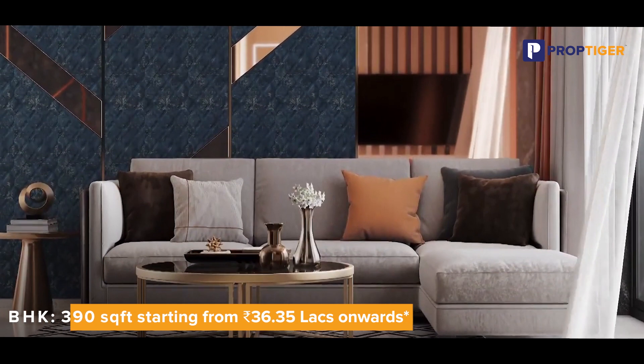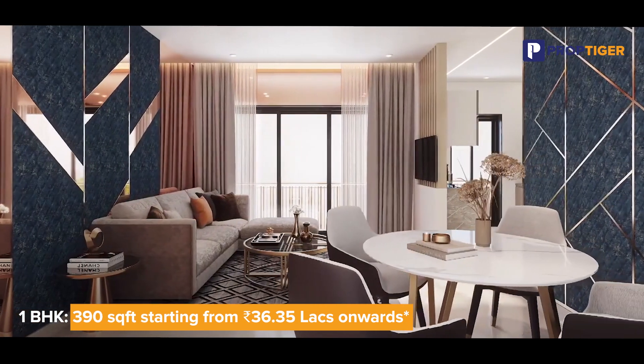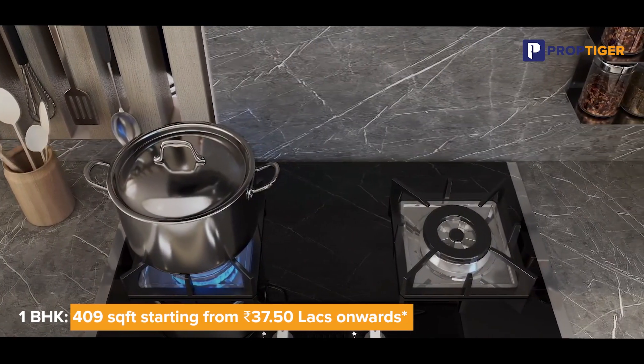Nakshatra Asta offers a range of thoughtfully designed configurations to suit your lifestyle. One BHK with 390 square feet usable area starting from 36.35 lakhs onwards. One BHK with 409 square feet usable area is also available.